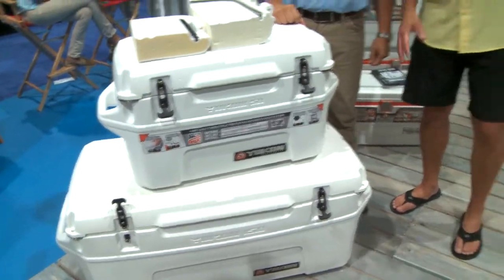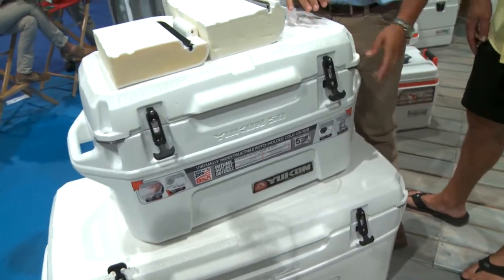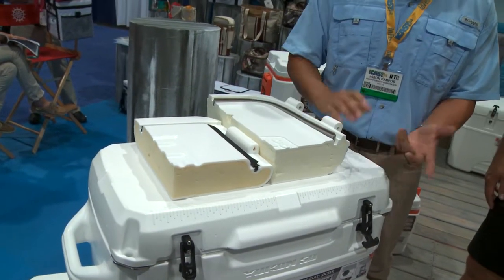So let's show off some of the big guys up front. This is our Yukon Cold Locker, a new addition — our rotomolded cooler. We just launched a new campaign called Take On Yukon. If you go to www.takeonYukon.com, it's a direct comparison to the leading competitor to really educate the consumer on why we're better.